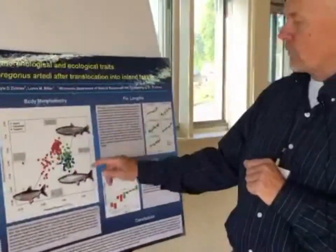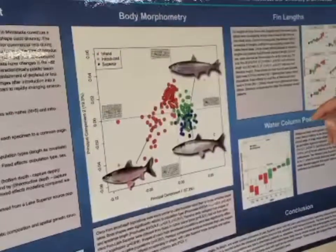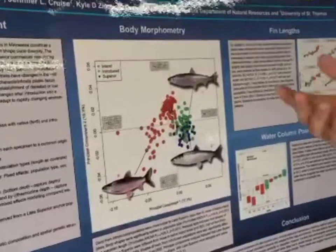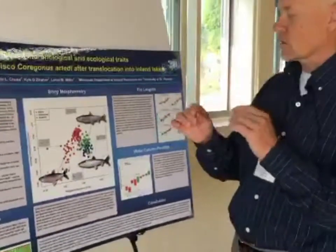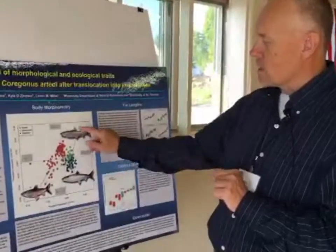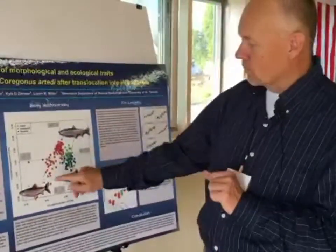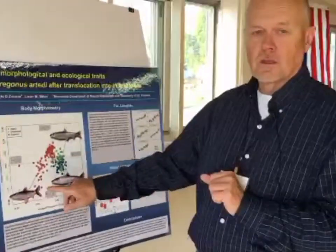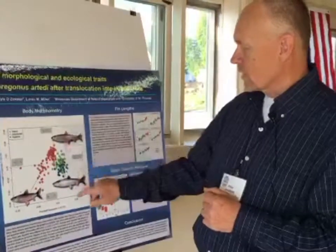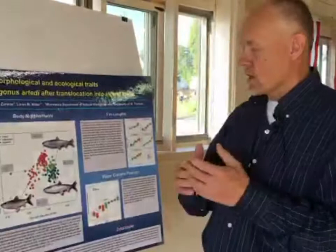When we looked at body shape and body morphometry, they looked very similar to Lake Superior fish, and that was very interesting to people — especially on the Great Lakes where they're talking about translocation, introductions, and reintroductions of different forms. This suggests that even after 80 years, those fish look very much the same and very different from our native Cisco in nearby lakes.